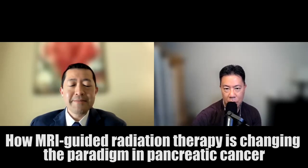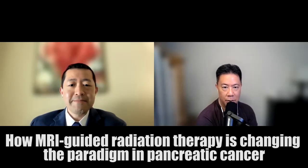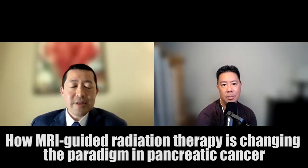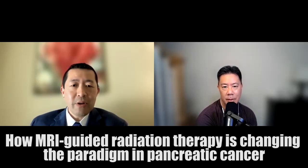Can you share your story and journey to where you are today? I'm a radiation oncologist here at Miami Cancer Institute. I am a specialist in radiation therapy for gastrointestinal cancers, especially liver and pancreas cancer. I also am the medical director and oversee clinical research for our department, and I have been here for about five to six years since the Cancer Center opened.